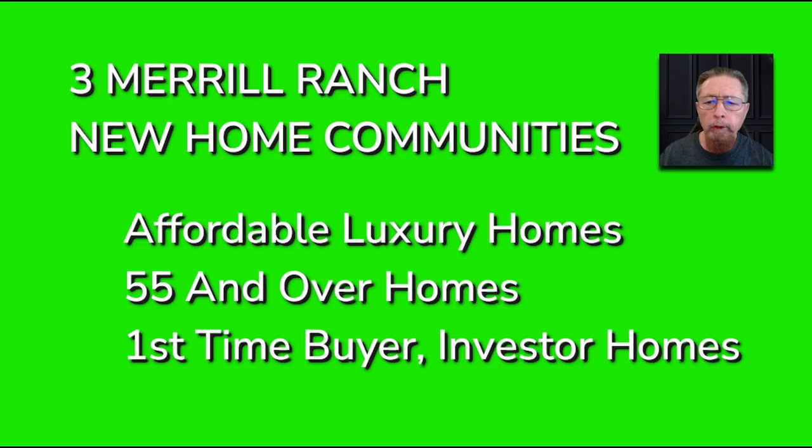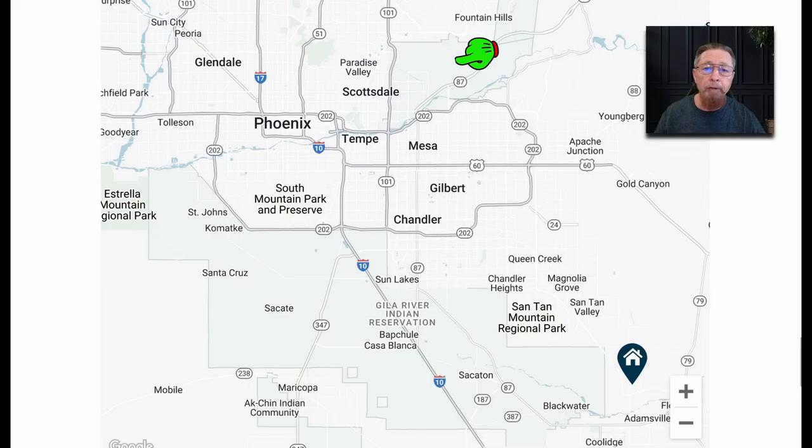There are three Merrill Ranch new home communities: affordable luxury homes, 55 and over homes, and first-time buyer type investor homes.